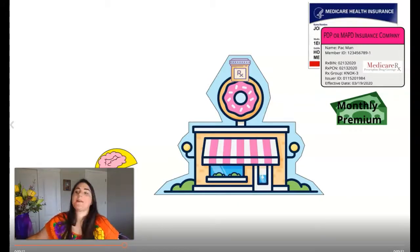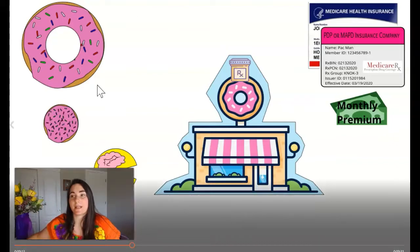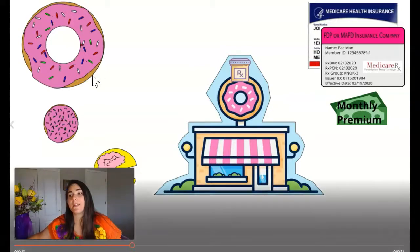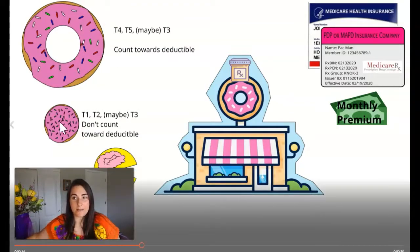What it does allow is access to a pharmacy and the pricing structure of your prescriptions within the plan, within the pharmacy, and the deals that they have with the manufacturers. Our doctor has said you need to take two different prescriptions. In this example, we're using the large donut to represent a brand name drug — it's going to be a relatively expensive one, probably a tier five — and then a generic drug represented by the small donut. The tier four and fives, sometimes three, count towards your deductible, whereas the smaller donut or tier one, two, sometimes three, do not.